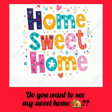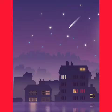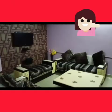Kids, do you want to see my sweet home? I will make you visit various rooms of my home. Let's start with the drawing room.